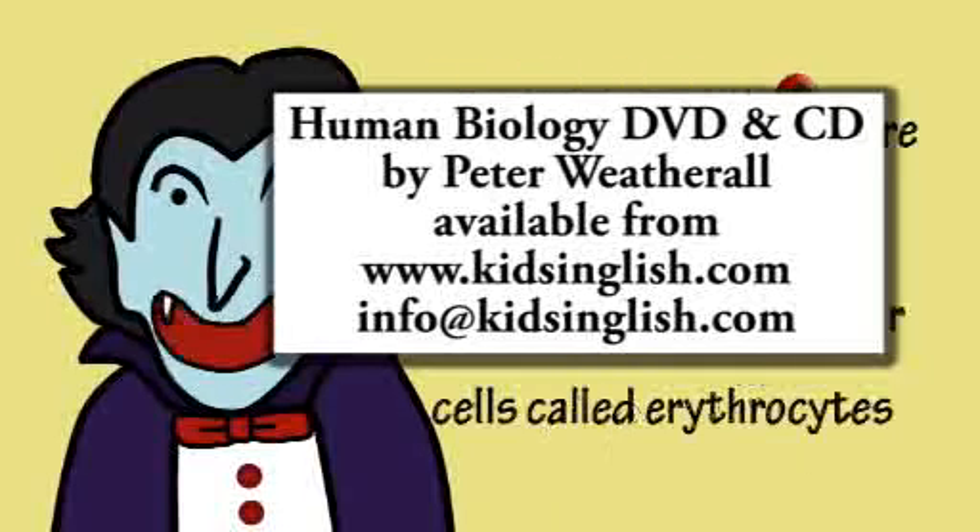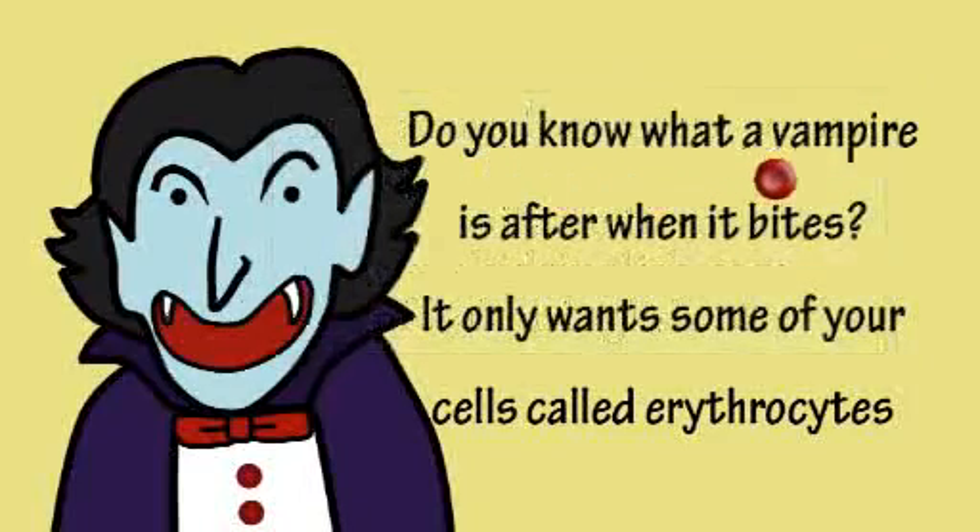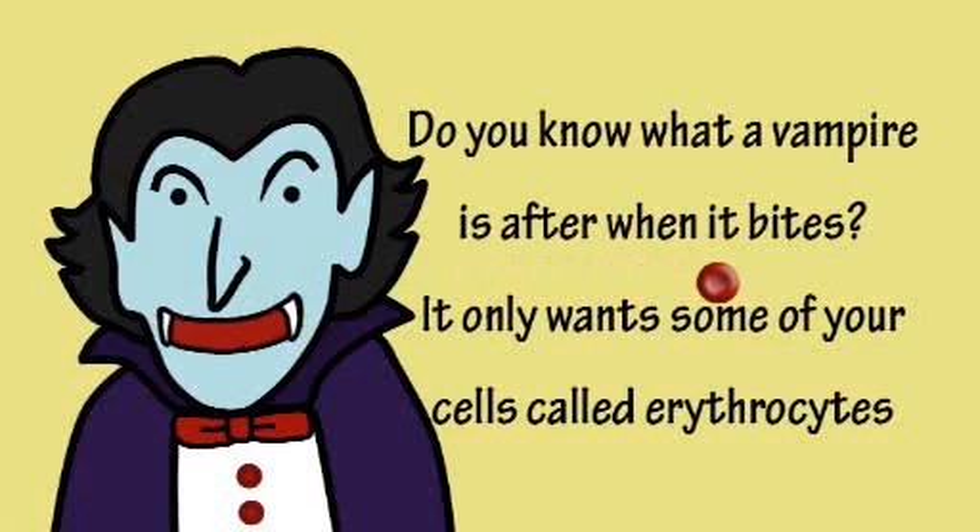Do you know what a vampire is after when it bites? It only wants some of your cells called erythrocytes.